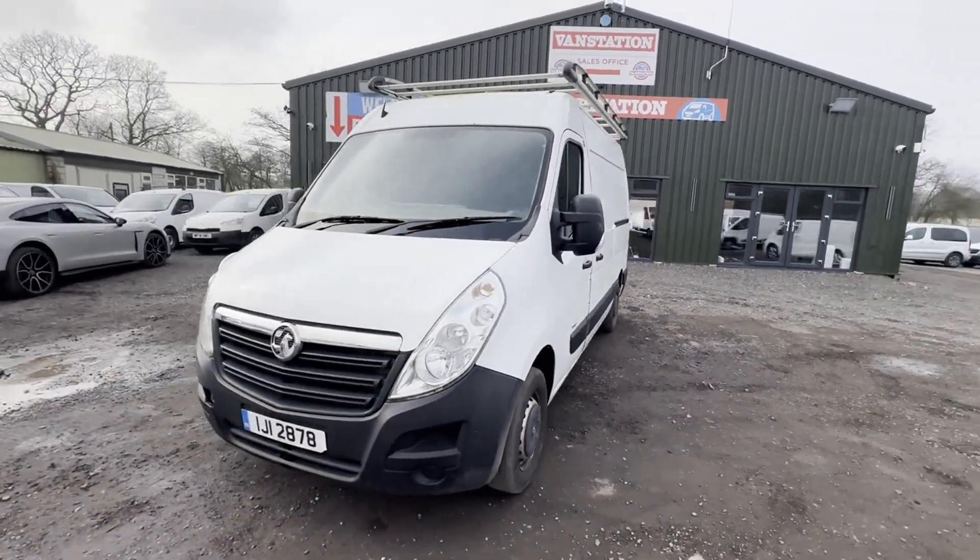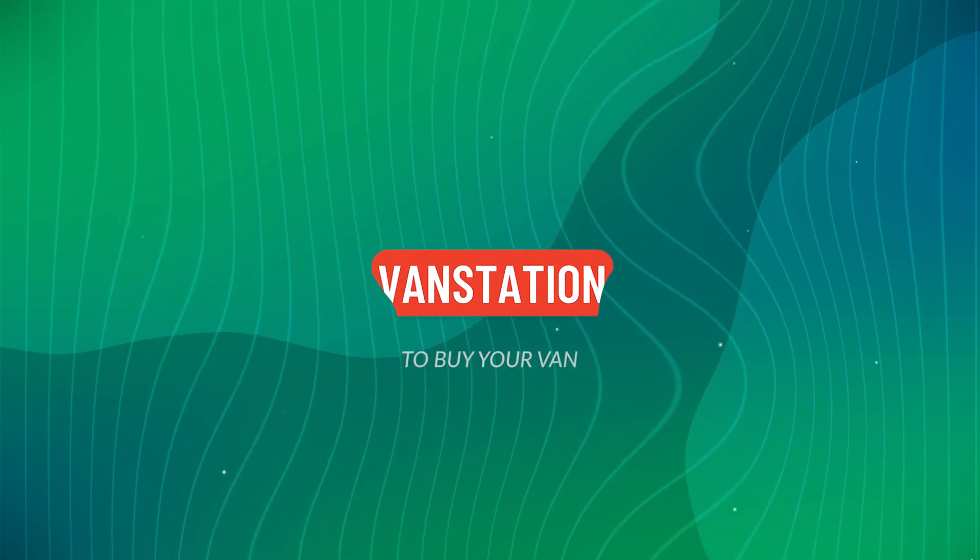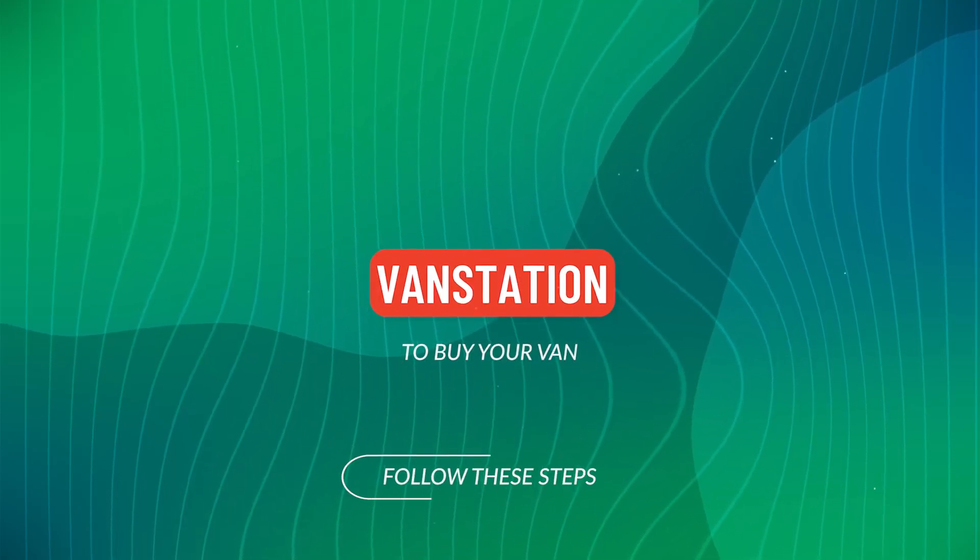Alternatively, call or WhatsApp us on 07401...